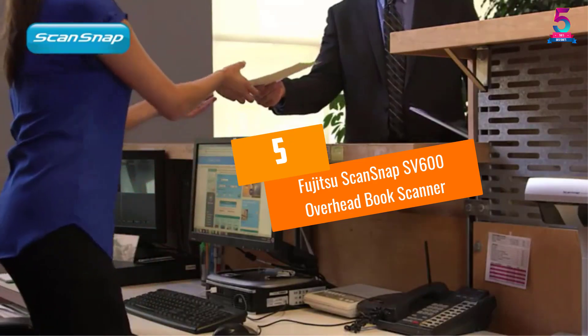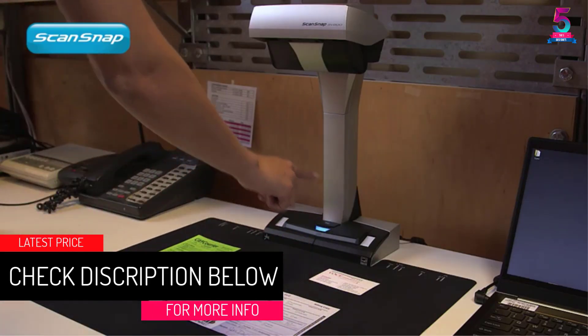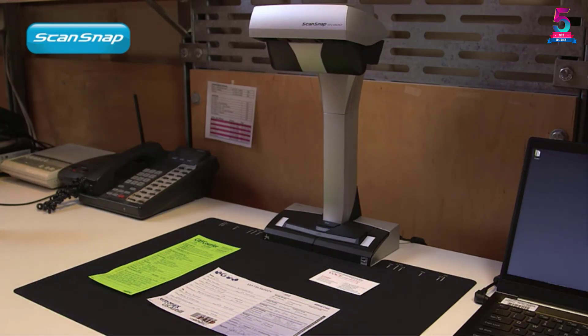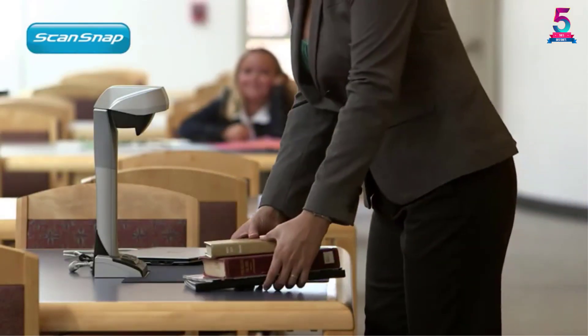At number five: the Fujitsu ScanSnap SV600 Overhead Book Scanner. This overhead scanner ensures that your book, journal, document, or image is scanned efficiently without causing any damage. You do not have to hit the scan button each time you turn a page — the page detection feature does this automatically.